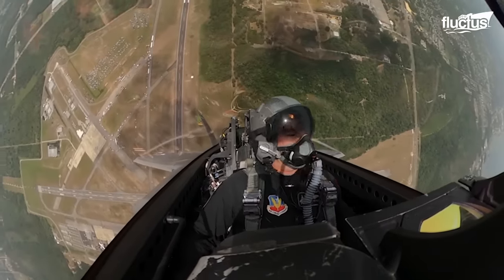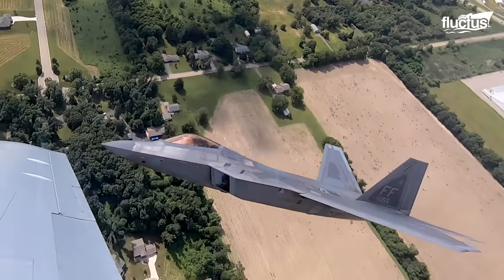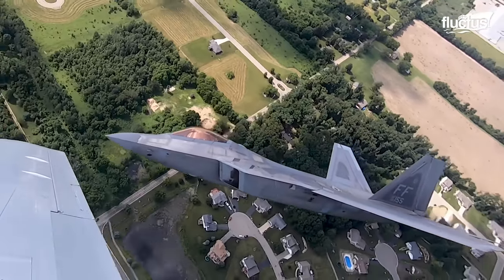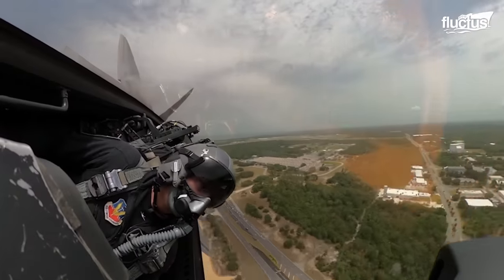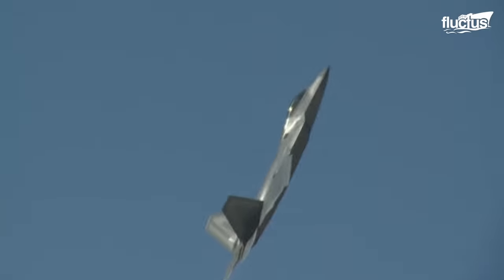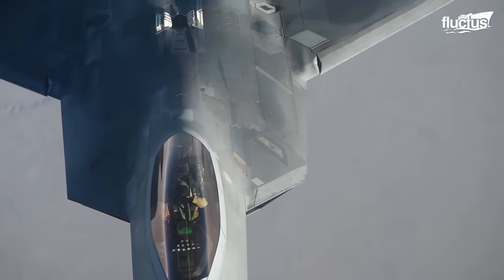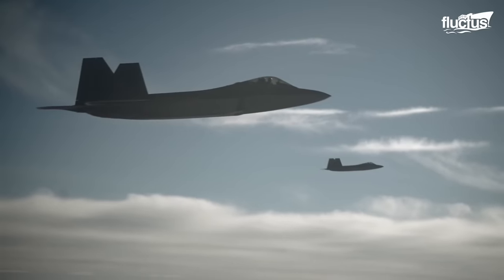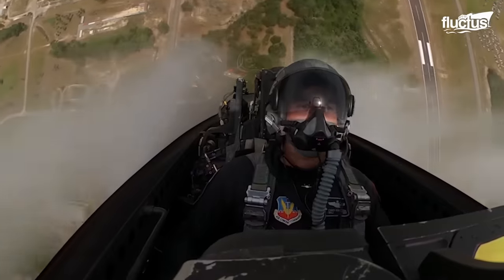The F-22 Raptor, an icon of modern air power, has left an indelible mark on the world of aviation. Its stealth, agility, and advanced capabilities have set the standards for air superiority. As the F-22 bows out, the Next Generation Air Dominance Program steps onto the stage, poised to take air superiority to new heights.